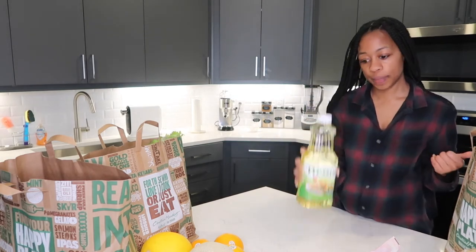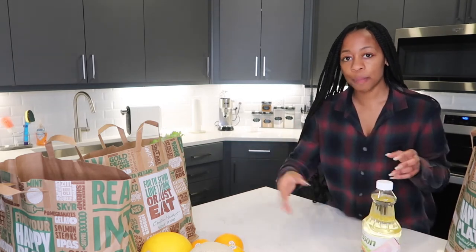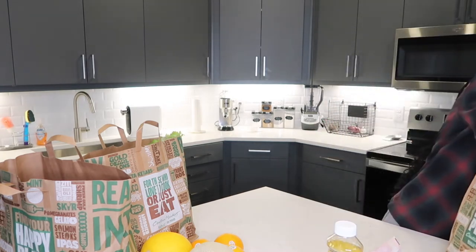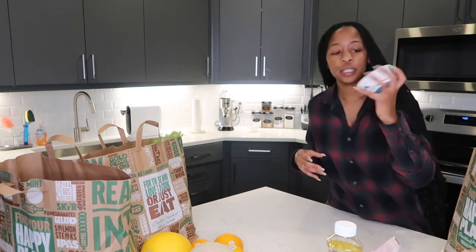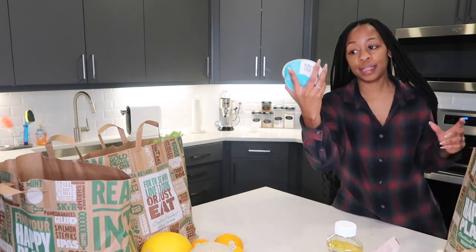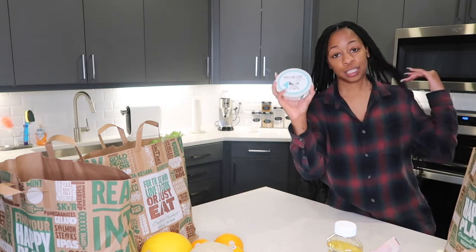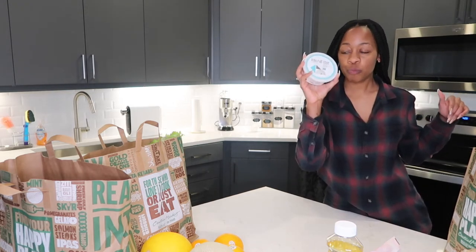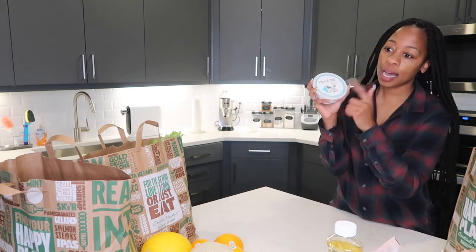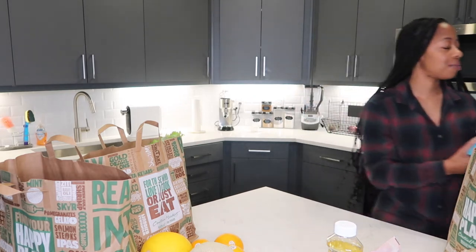I got some canola oil because I want to make these fried jalapeño ball things — I'll probably show y'all. I also got some cream cheese. This is dairy-free cream cheese — the brand is Kite Hill. I like this brand, it's quality. It is a little pricey, around $7, but Kite Hill cream cheese and Kite Hill yogurt are both A1. I wouldn't steer you in the wrong direction.